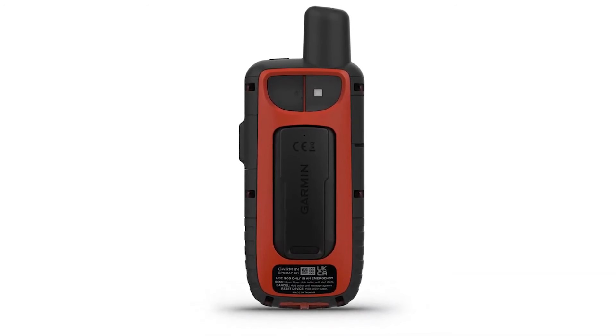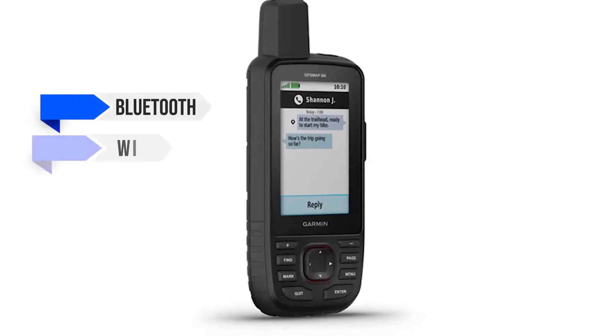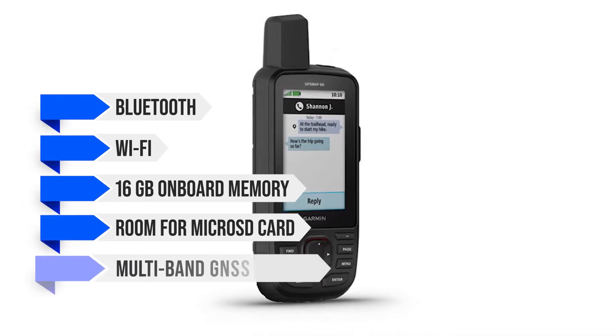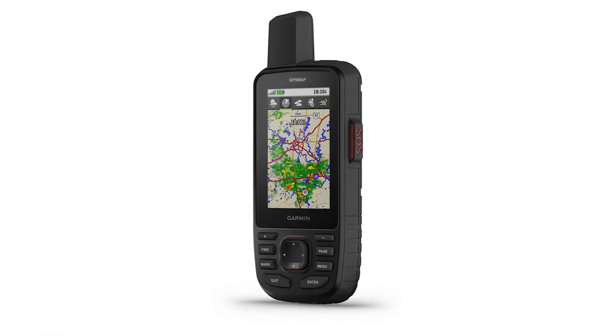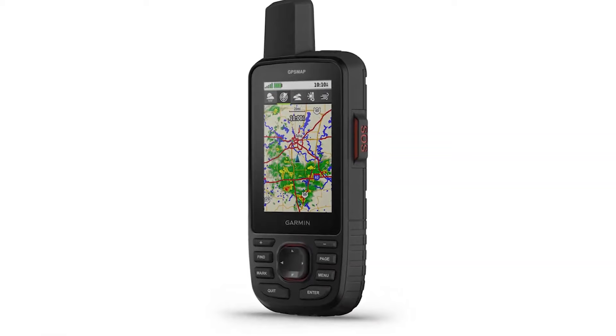It can also connect to your smartphone and work with the Garmin app. Other features include Bluetooth, Wi-Fi, 16GB onboard memory, a microSD card slot, and multiband GNSS support. Overall, this is a fantastic handheld GPS that goes fairly beyond its predecessor in performance without forcing a big change in design.